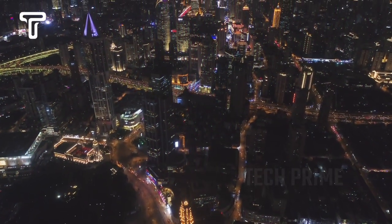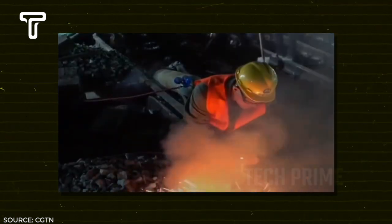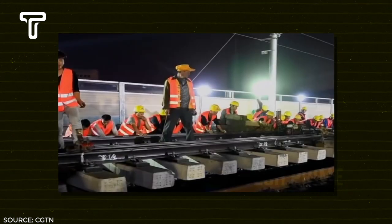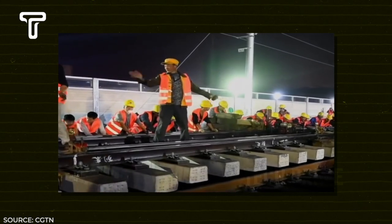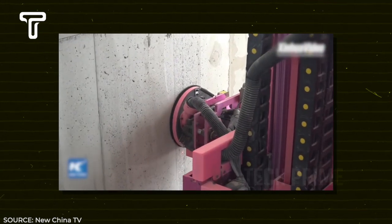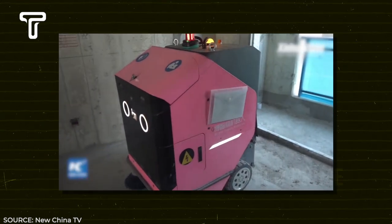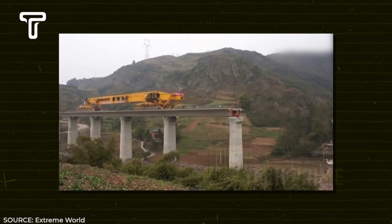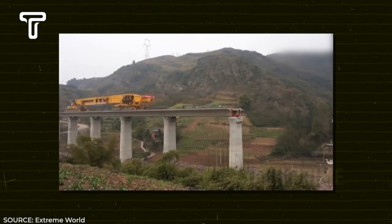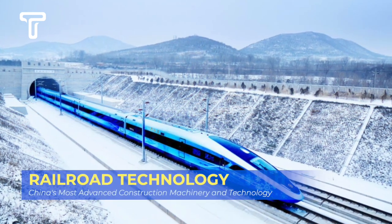It's not China if it doesn't amaze. Last year there was a 10-story apartment building constructed in just one day — quite impressive. I've prepared various videos of Chinese machinery and construction technology that are no less sophisticated. Let's dive in and watch till the end.